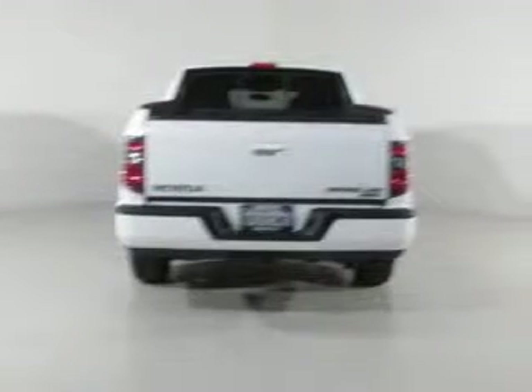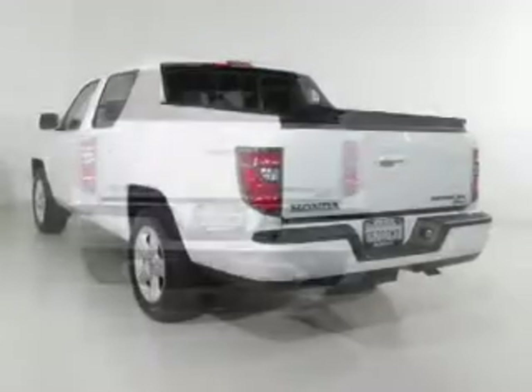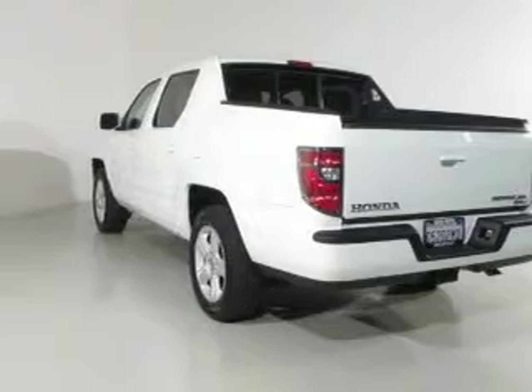Stand out from the crowd with premium wheels. Get advanced listening benefits from the premium sound system. Brake safely with the anti-lock braking system. Heated seats offer comfort in cold weather, and a power sunroof lets the outside in.